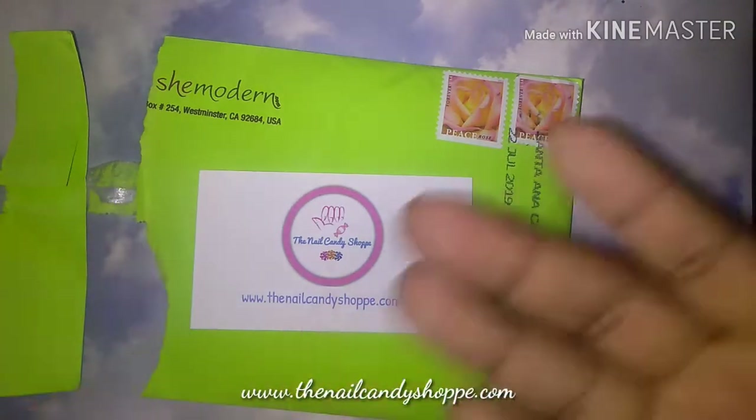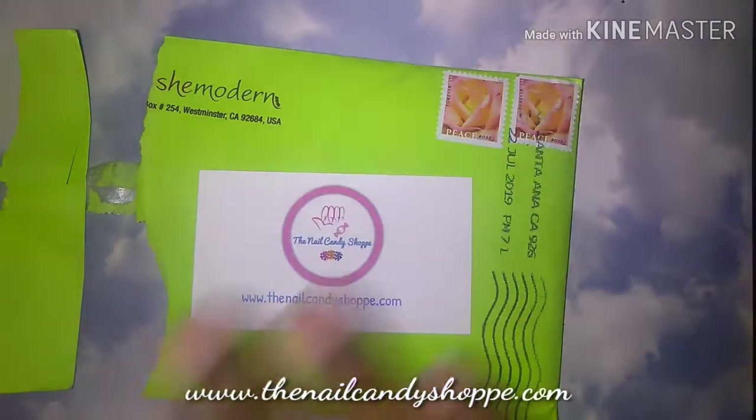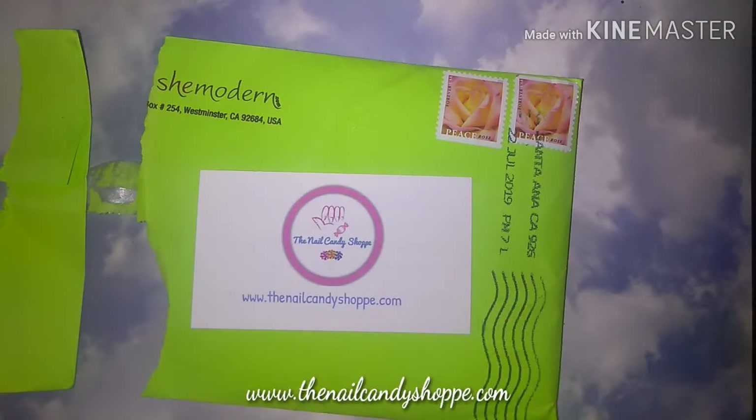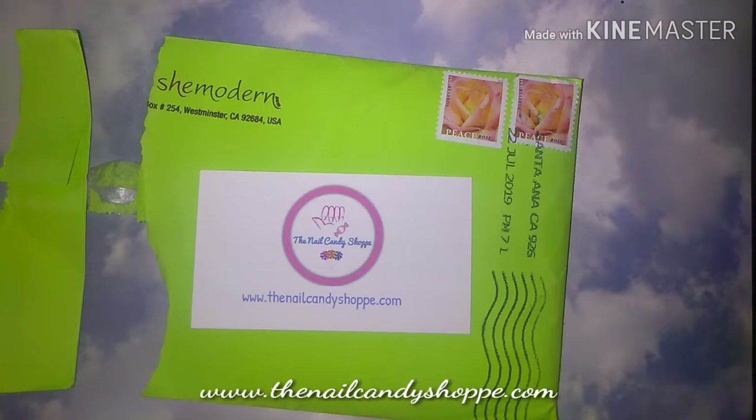That's when I will draw two names at random. The full set of details will be down in the description box. You can also find the details on Instagram. If you can't find the post, message me and I'll tag you.